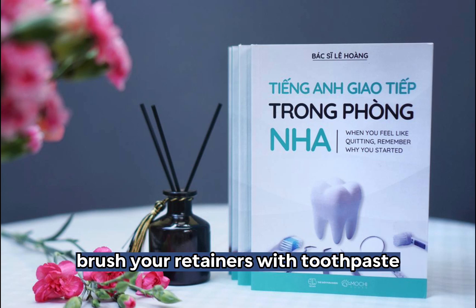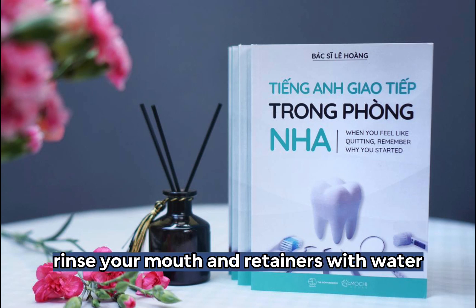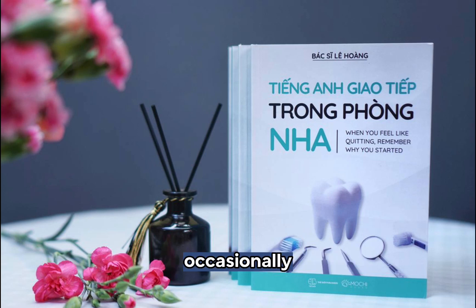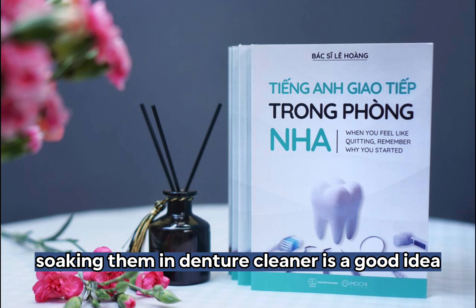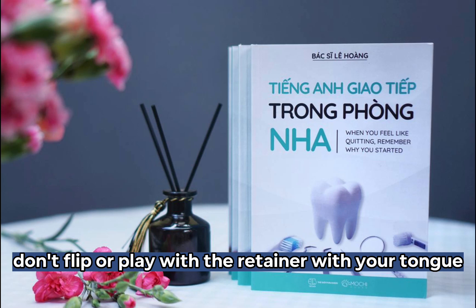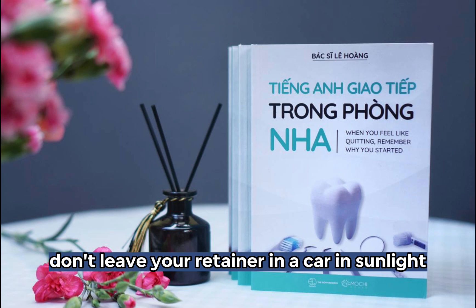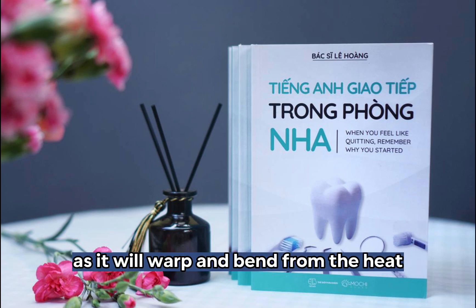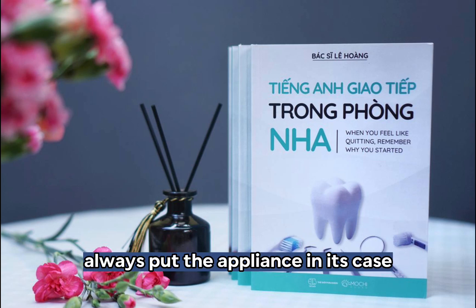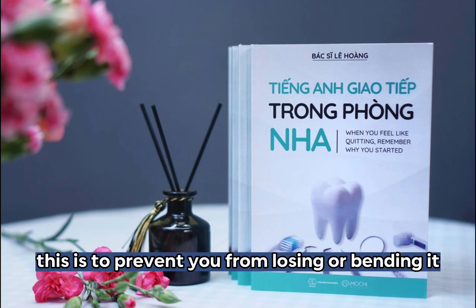Brush your retainers with toothpaste when you brush your teeth. Rinse your mouth and retainers with water if you can't brush after meals. Occasionally soaking them in denture cleaner is a good idea. Don't flip or play with the retainer with your tongue because it may break the appliance. Don't leave your retainer in a car in sunlight as it will warp and bend from the heat. Always put the appliance in its case whenever you take it off. This is to prevent you from losing or bending it.